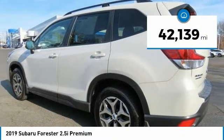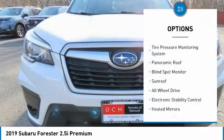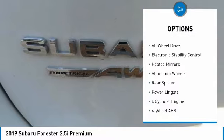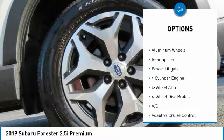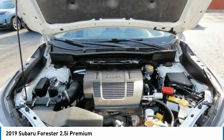This vehicle has less than 45,000 miles. Here are some of this vehicle's great options: tire pressure monitoring system, panoramic roof, blind spot monitor, sunroof, all-wheel drive, electronic stability control, heated mirrors.